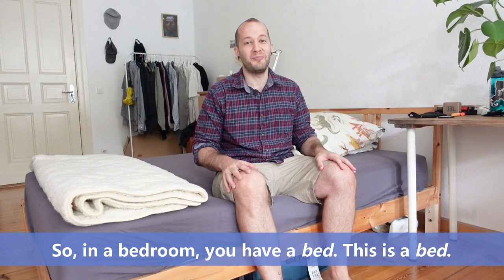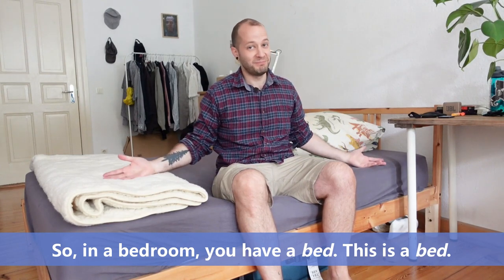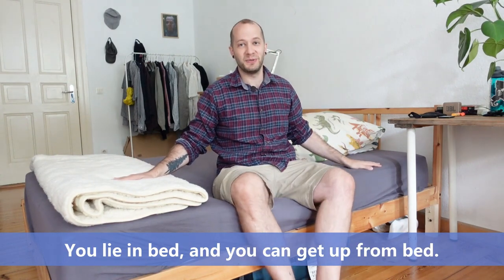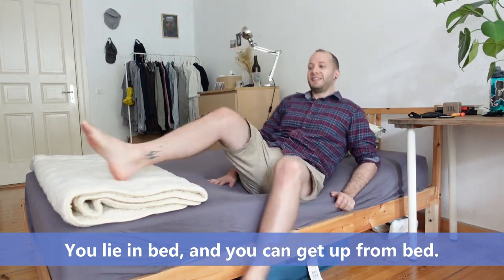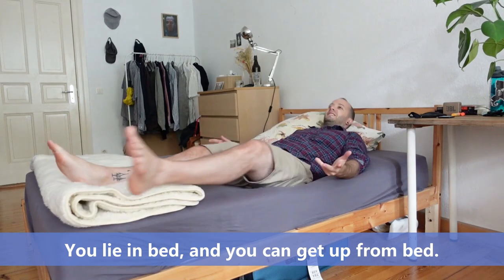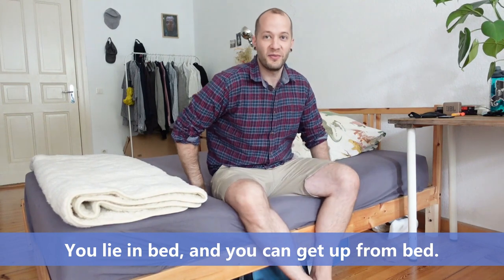So in a bedroom you have a bed. This is a bed. You lie in bed and you can get up from bed.